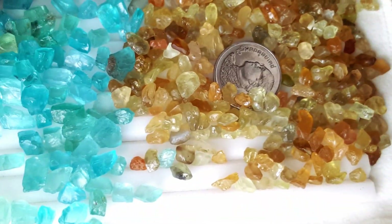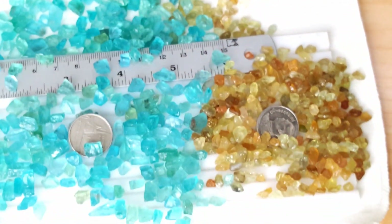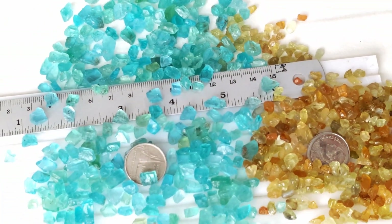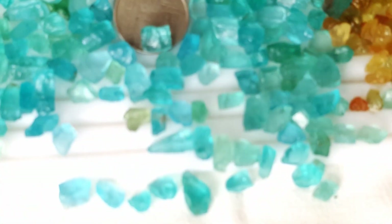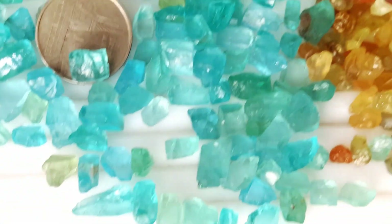However, when a transparent apatite with clean color gets discovered, it remains useful for faceting. Chatoyant or cat's eye apatite stones get cut and used as cabochon for use in jewelry. If an apatite stone has rutile crystal, the stone displays a cat's eye effect when cut a certain way.